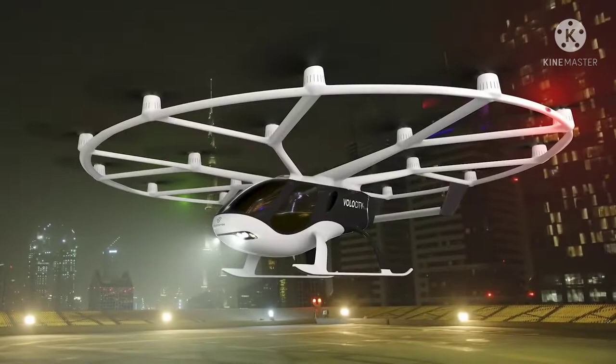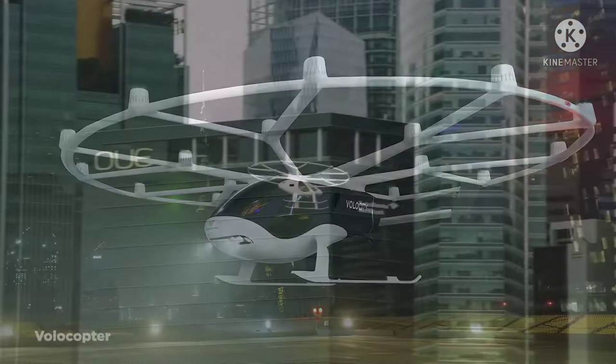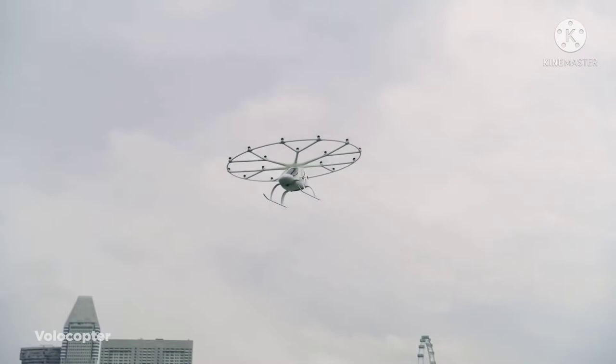However, with it being able to carry just two passengers while having a flight time of only 30 minutes and a range of just 17 miles, it certainly will need to be improved upon if it's to become a mainstream flying vehicle.